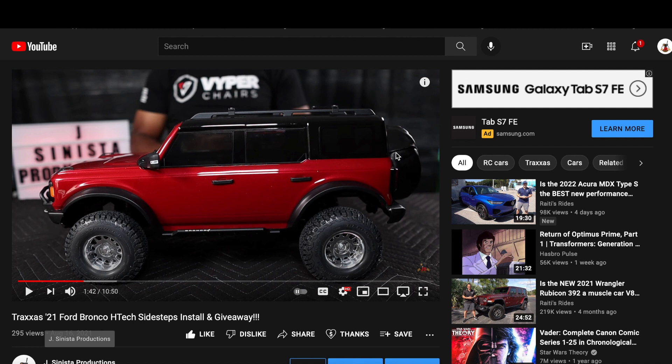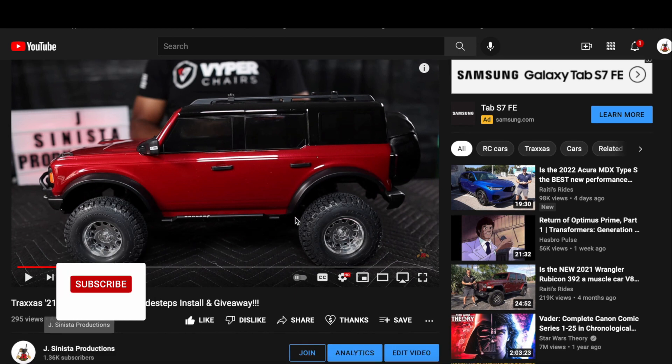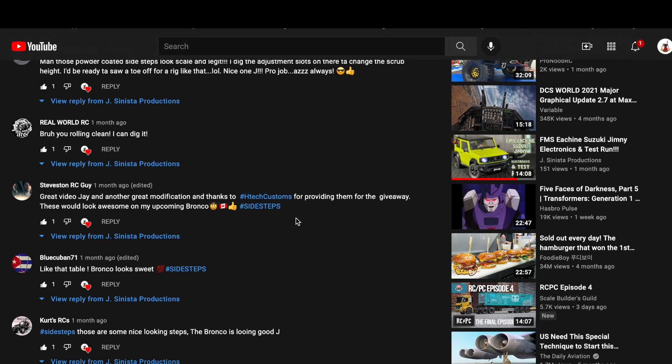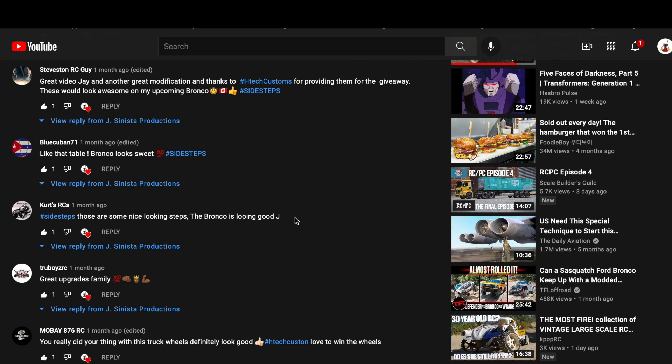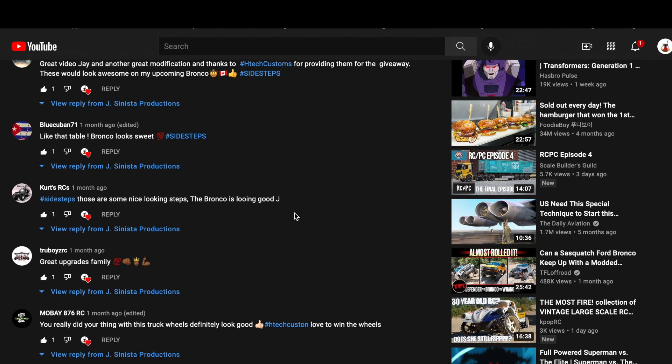All right fam, back again. Time to do the selection process. Once again, our previously selected winner did not contact us within the seven day timeframe. That means you now have another opportunity to win those all aluminum black powder coated HTEC Customs sidesteps for your Traxxas 2021 Ford Bronco. Here we are at the video with all the details for the giveaway. You'll see your name — you're in here if you followed and met the selection criteria, which was a comment with the specific hashtag of hashtag sidesteps. That's it.